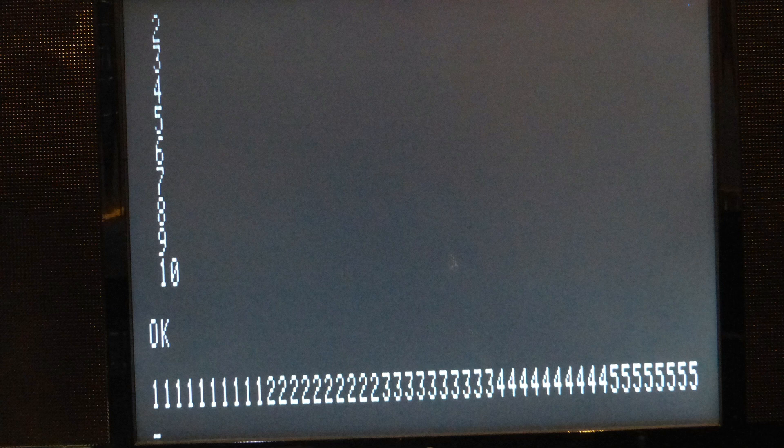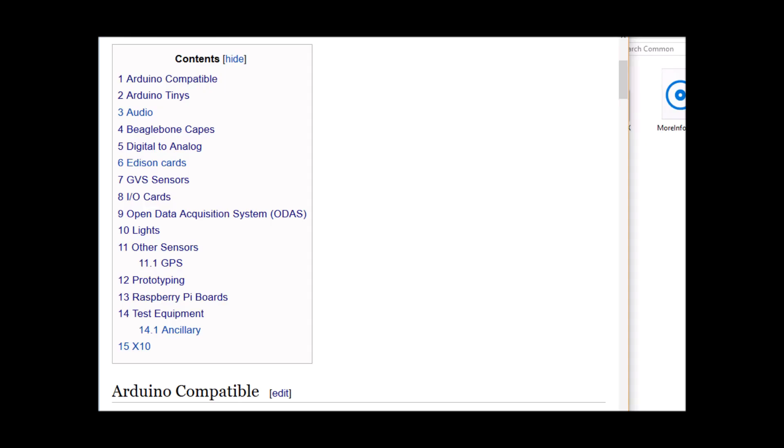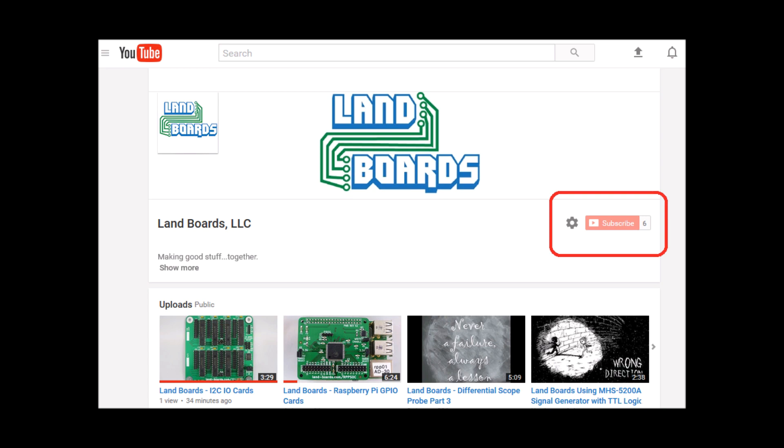If you want some more details about this particular implementation, you can watch our other videos — our original FPGA retro computing videos — and they cover the board in quite a bit more detail. It's all the same at this point, it's just running on different hardware. Thanks for walking down nostalgia lane with me. Hopefully you have your own nostalgia and you can build something that scratches that itch from back in the day. You can also see our wiki pages for these products and we have YouTube videos on them as well.